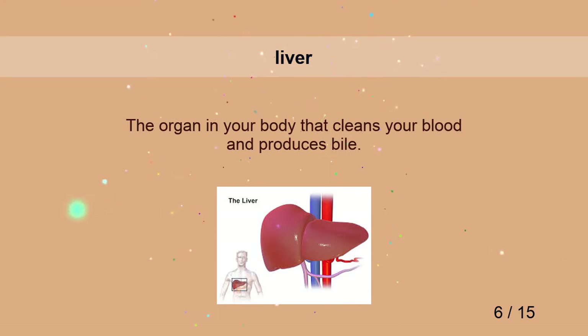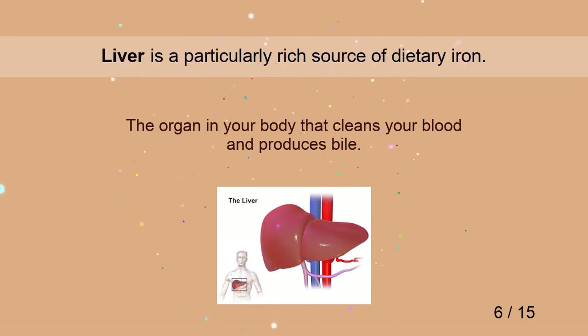Liver. Liver is a particularly rich source of dietary iron.